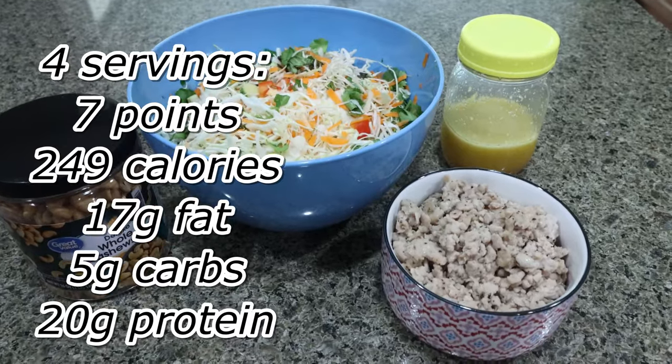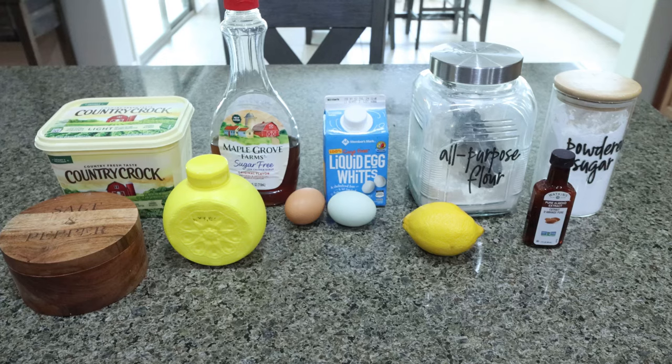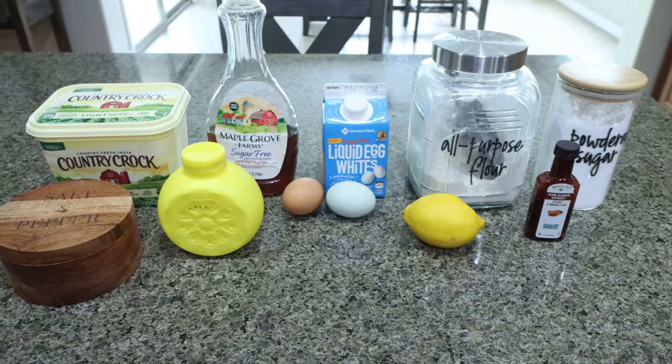I'll go ahead and put all the information here on the screen for you. For a sweet treat this week, I'm making a lightened up version of a lemon bar. I love lemon anything, and lemon bars are again the perfect summer dessert.